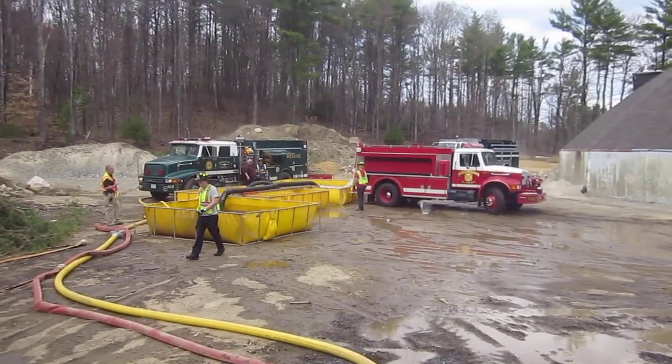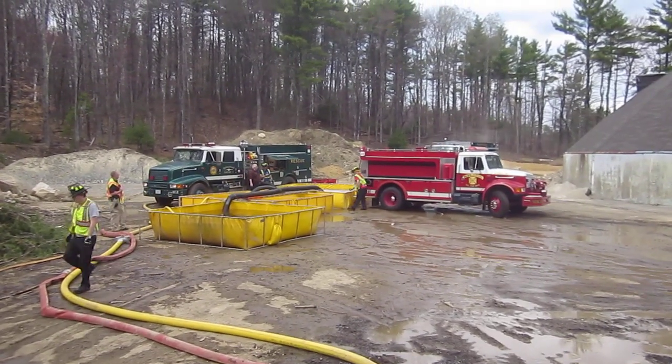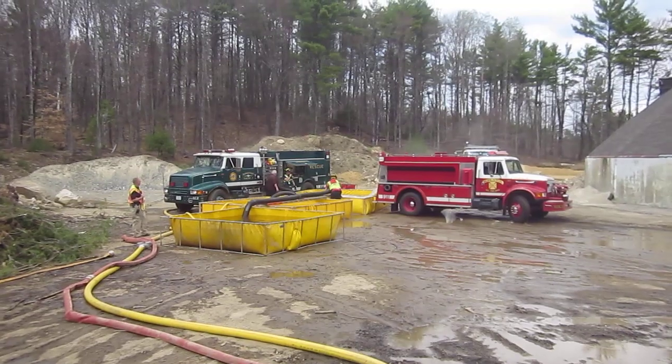We have more tankers coming in. We're going to go take a look at a couple of fill sites and see how they're operating — we've got two fill sites operating.